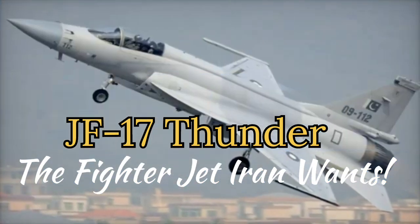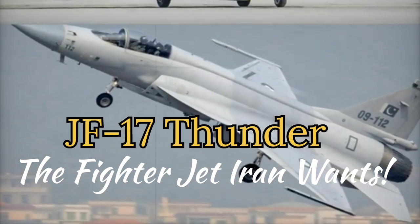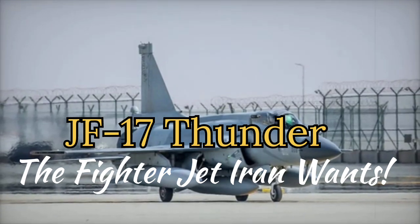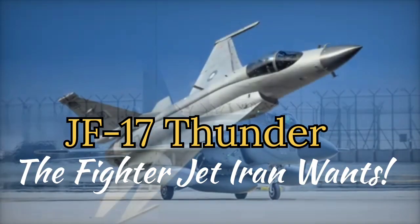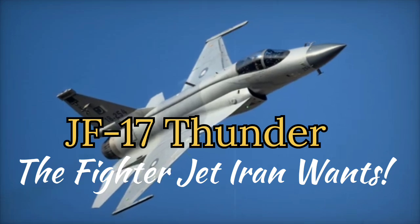3. Precision Guided Munitions: The aircraft supports a wide range of air-to-ground munitions, including laser-guided bombs and anti-ship missiles, aligning with Iran's strategic need for multi-role fighters. This versatility allows the JF-17 to fulfill both air defense and ground strike missions.